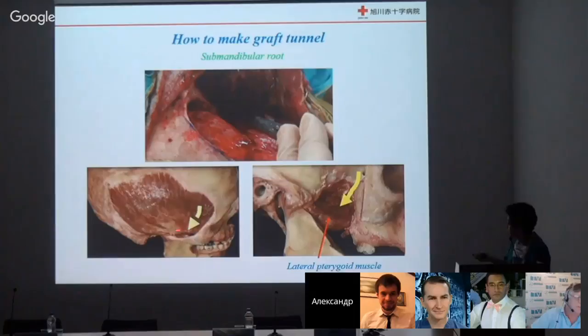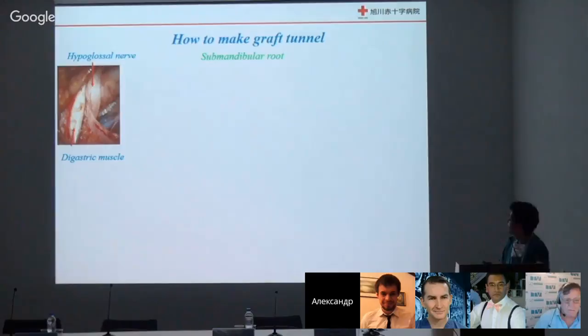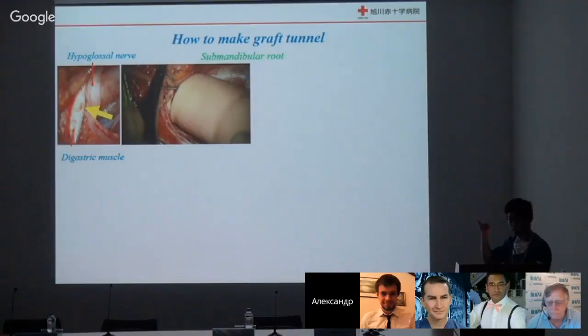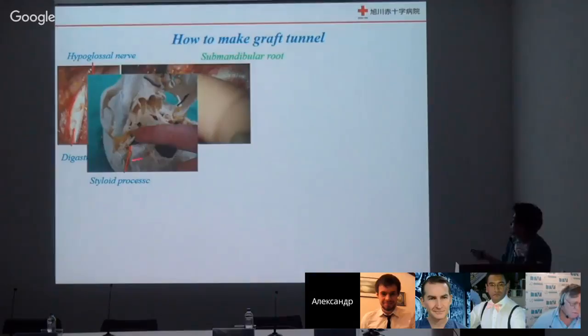This is how to create a graft tunnel — my technique. From the cranial side, the route is an anterior part underneath the zygomatic arch. Just insert the Kelly clamps — no dissection, because of risk of bleeding. Just insert until the part underneath the zygomatic arch, just lateral to the lateral pterygoid muscle. From the cervical side, the entrance of the graft is between the digastric muscle and the hypoglossal nerve. Using a digit finger, insert and make a blunt dissection.